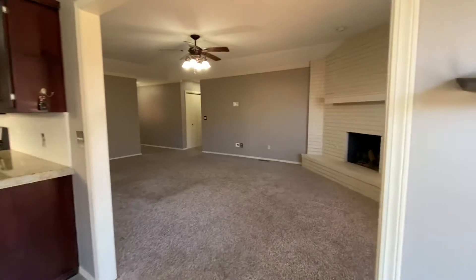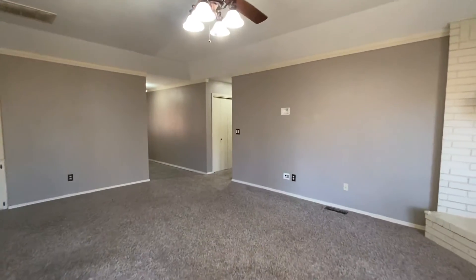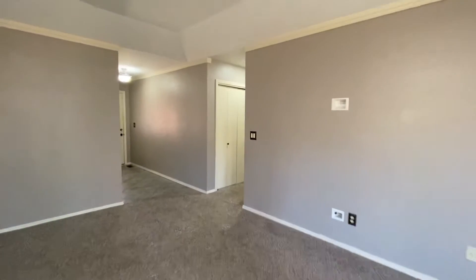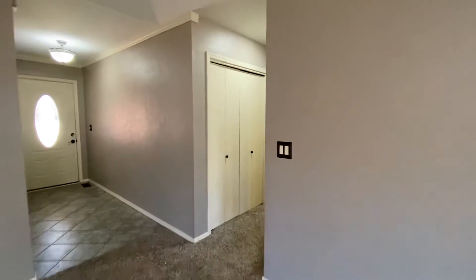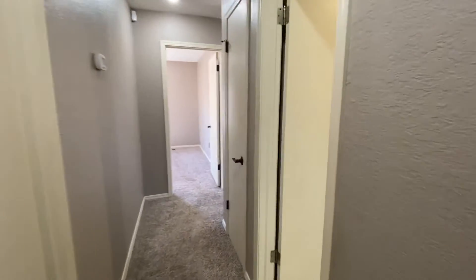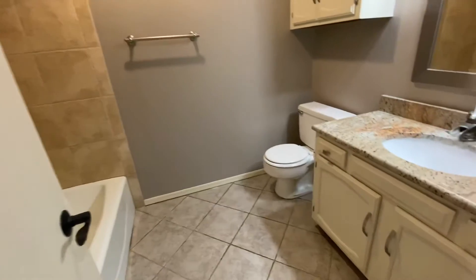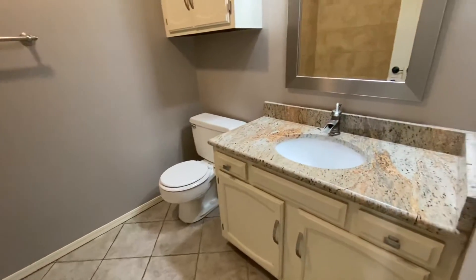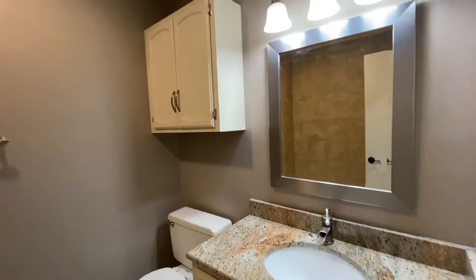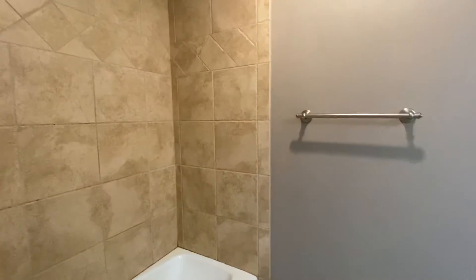We'll walk through the living room one more time and then walk through to the bedrooms. There's more storage in the hall there. First up on the right is the bathroom — lots of space at the vanity, overhead storage, and a shower-tub combo.